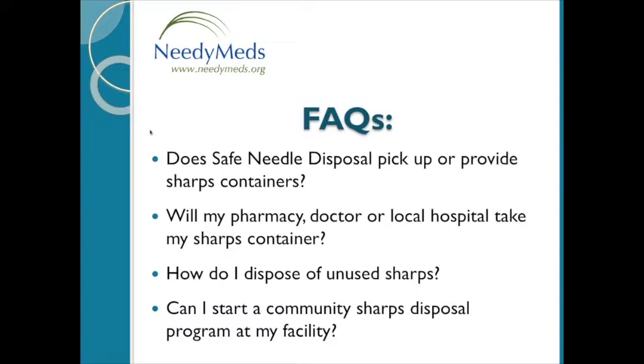Can I start a community sharps disposal program at my facility? That would be wonderful. However, safe needle disposal cannot register or license sharps collection programs. To start one, we recommend contacting your city or county health department — they should be able to walk you through the process and ultimately provide the proper licensing to do that.